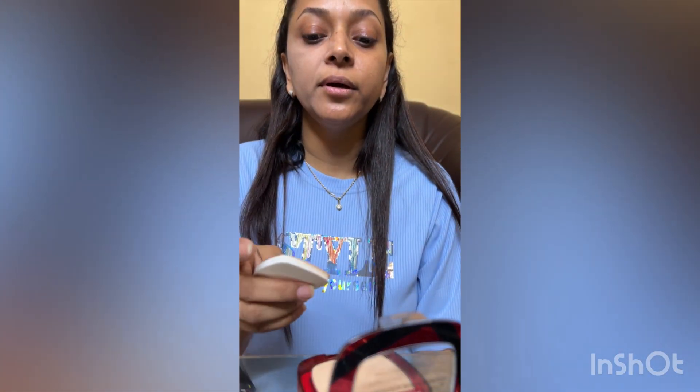So now I'll quickly do my complete makeup and come back. Here is my complete look — I hope you like this video, guys. I'm done with my makeup. Please do share, like, and subscribe. See you soon, bye!